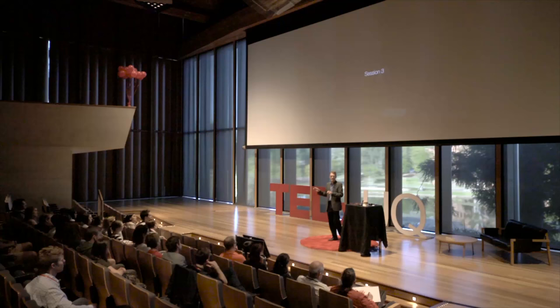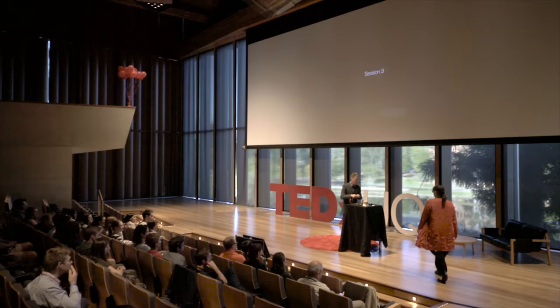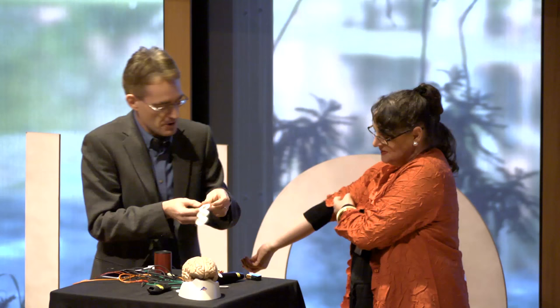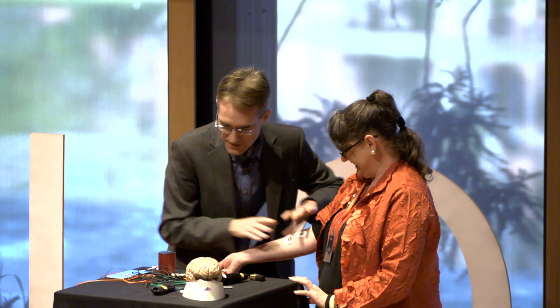I want to show you some of those directly, so for that I need a volunteer from the audience. Please come up here. What I'm going to do is use a simple device to record electrical activity from your arm. If you could just roll up your sleeve, I'm going to hook you up and record some electrical impulses traveling down your arm to control your hand. What's your name? Janet.